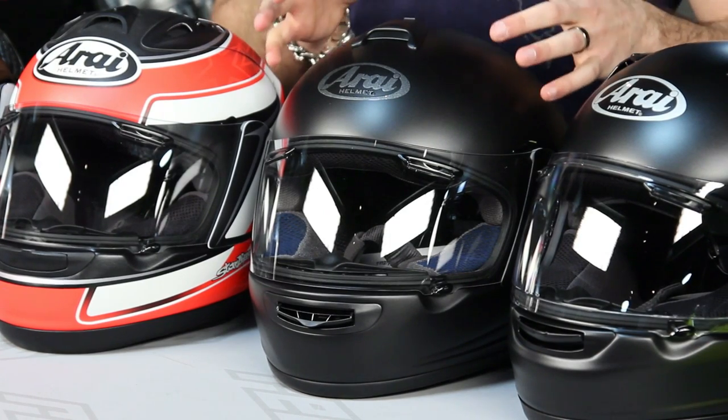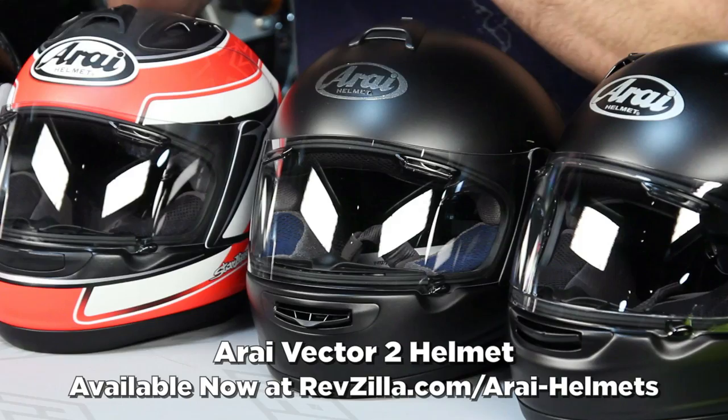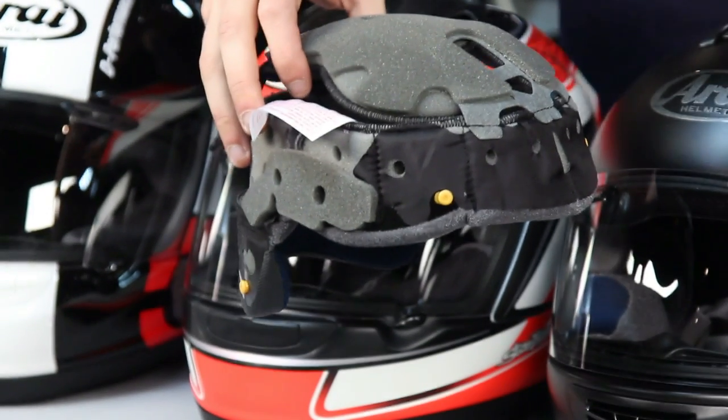Diving right in here on the Vector 2 — the entry-level Arai, starting around the $400-plus mark. This is an entry level helmet for Arai that blows most high-end helmets from a lot of other manufacturers out of the water. The Vector 2 is an intermediate oval head shape that should fit a lot of people. And the nice part about a lot of the new Arais is there's adjustability. This is the Vector 2's liner, and you can see the 3D construction of it.